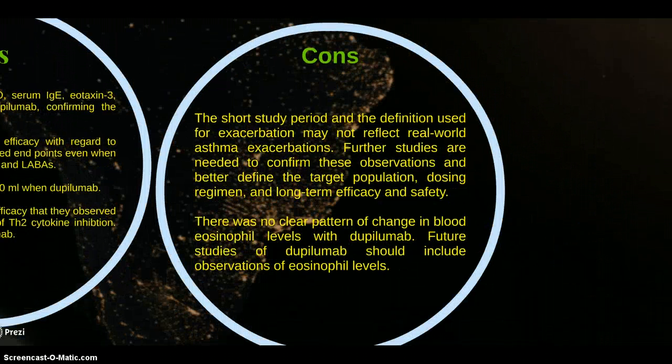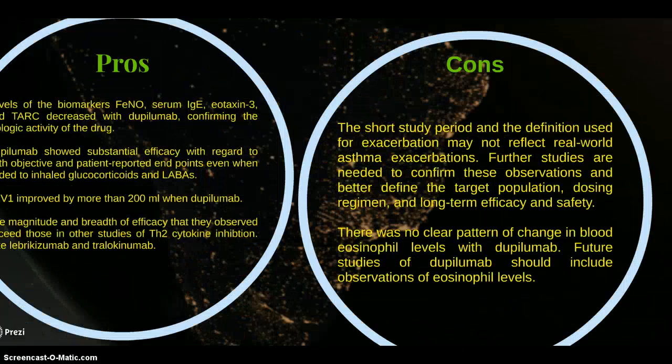The short study period and the definition used for exacerbation may not reflect real-world asthma exacerbation. Further studies are needed to confirm the exacerbation findings and verify the target population. Long-term efficacy and safety data are still required. There was no clear pattern of change in blood eosinophil levels with Dupilumab, and future studies should include observation of eosinophil levels.